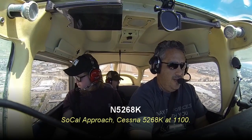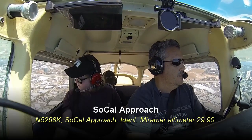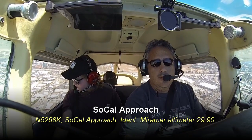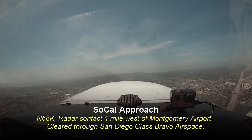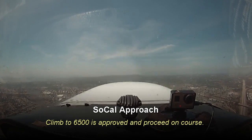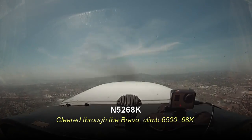SoCal approach, Cessna 5268K, 1,100. 5268K, SoCal approach, ident, altimeter 2990. 68K, radar contact, one mile west of Montgomery Airport, cleared through San Diego Class Bravo airspace. Climb to 6,500 is approved and proceed on course. Clear through the Bravo, climb 6,500, 68K.